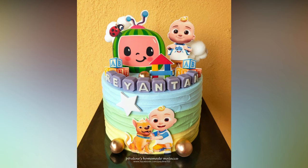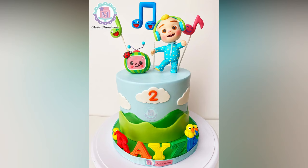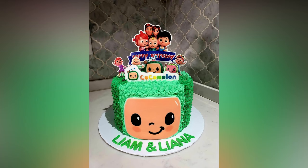Decorate your party with melon balloons, banners and character stands. You can even use printables for the easiest party decor. Include colorful decorations featuring all your kid's favorite Cocomelon characters.